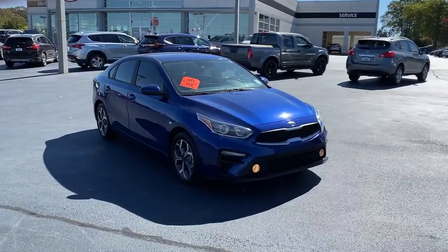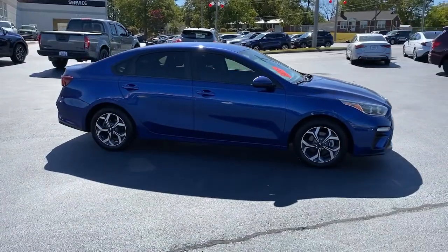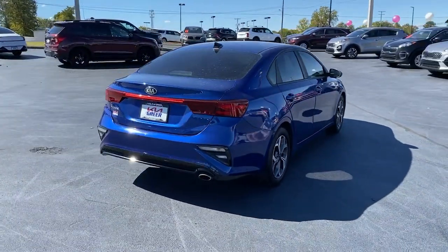Get into the 2019 Kia Forte. This vehicle is an outstanding buy with fewer than 90,000 miles on the odometer. Get the compact sedan that knows how to be refined as well as sporty.